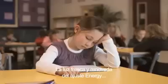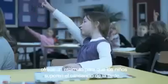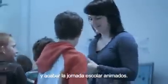Cool fresh light in the energy setting gives the children the extra boost they need to get through the afternoon dip and finish the school day on a high.